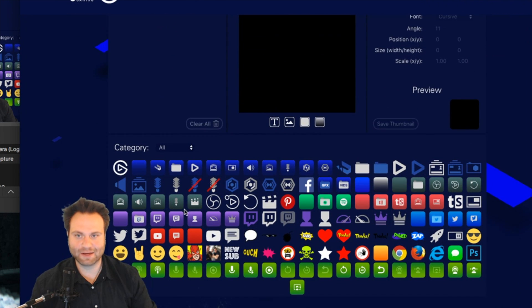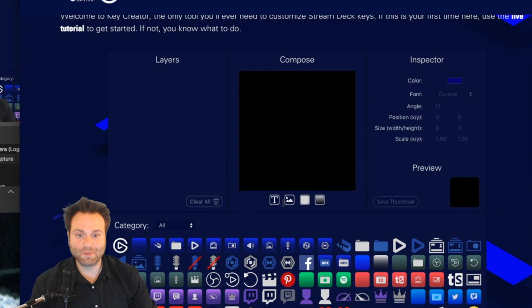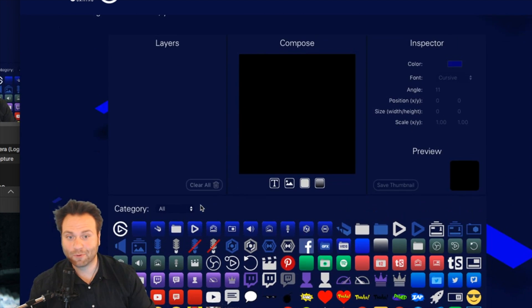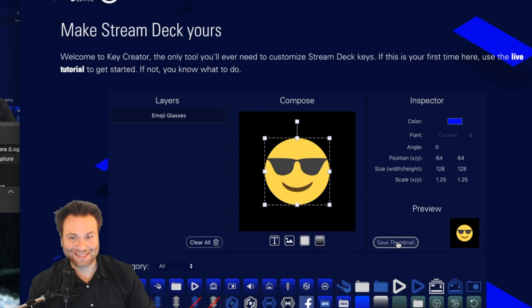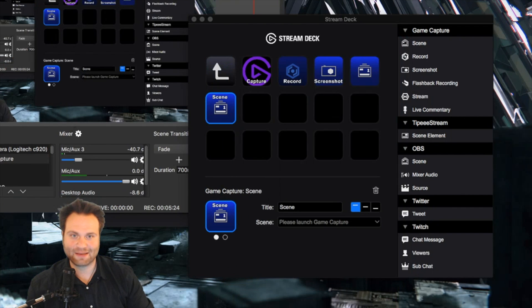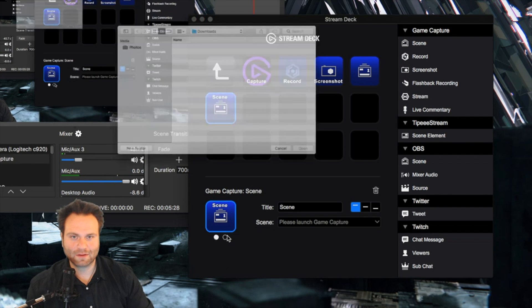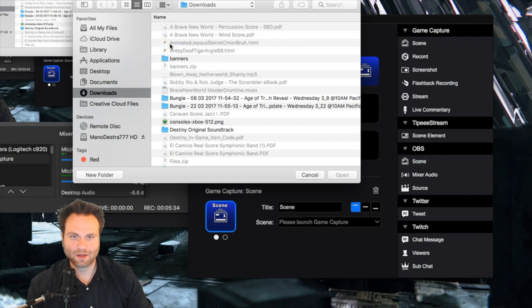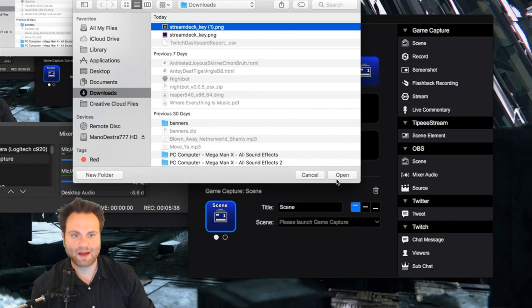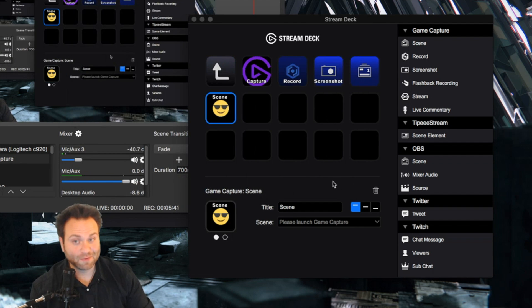The Key Creator has all these different items you can customize, and you can also import options if you want. Let's say we want to use this smiley face — click on it, save the thumbnail, and it goes to your downloads folder. Then click 'Set from File,' go to Downloads, find the newest download, and there's our smiley face — open it up, and boom, right there on the key. Simple to use, very easy to configure, and I've only had this for about a week.